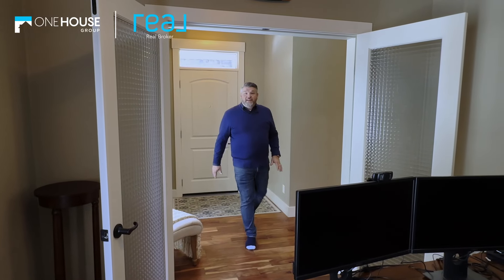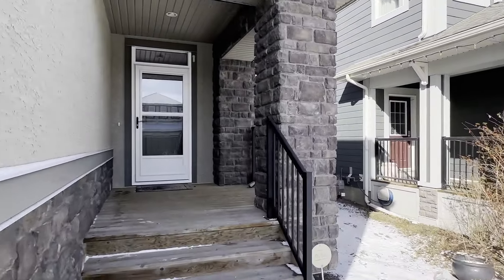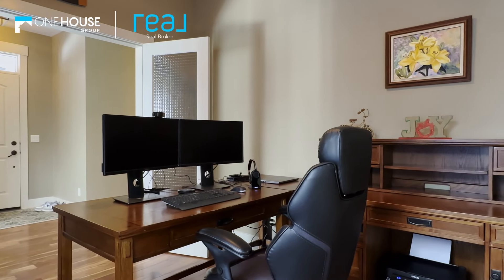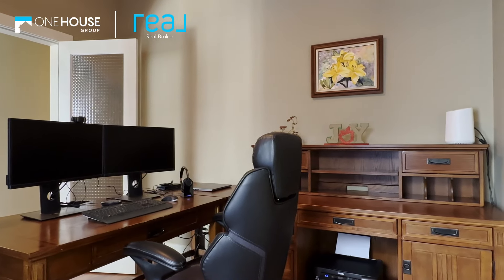Step inside and be greeted by the charm of the renowned Stepperholmes Oak Bay model. With its front office boasting dual French doors, it's the perfect sanctuary for those who work from home or desire a private workstation.